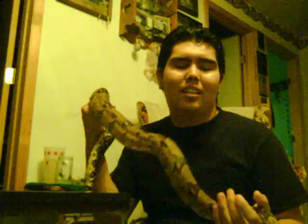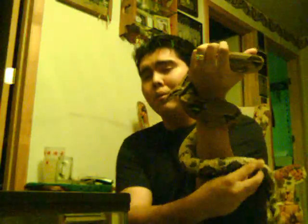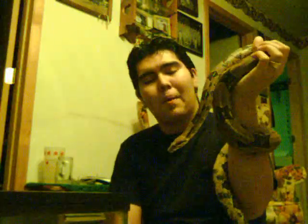Hey YouTubers, what's up? This is Justin and I wanted to make a new video, so here I am. I'm gonna show my new pets. This guy right here I'm holding — his name is Exodus. He's a Colombian boa, he's about four, maybe five feet long, and I've had him for about two, maybe three months.